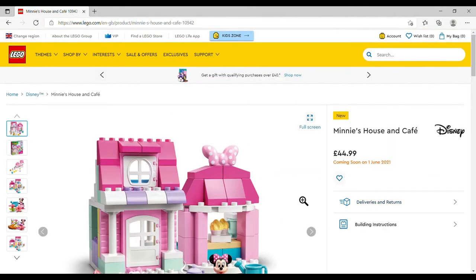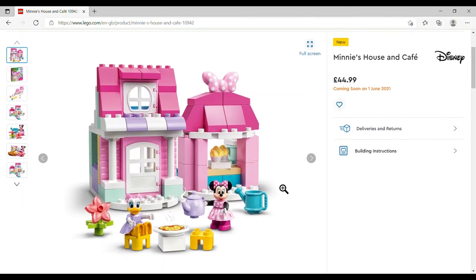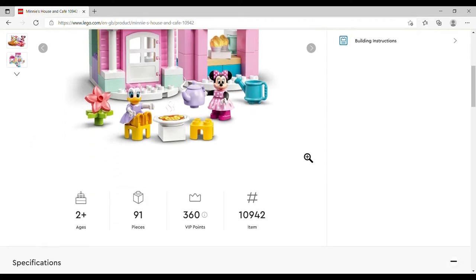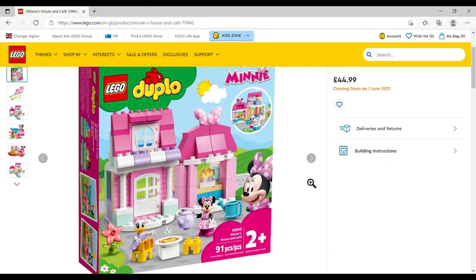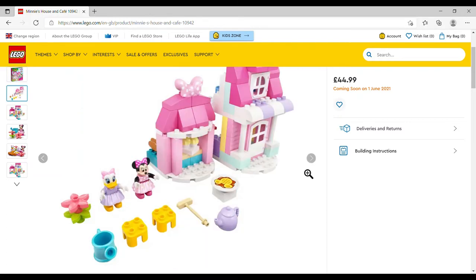Straight onto my want list: Minnie's House and Café, set number 10942, 91 pieces — I'm guessing it's a four-plus and it's actually a DUPLO set, which is even better. I really don't care, it's just super cute. You get the little house with a teapot, table, and just the Minnie and Daisy figures. There's an ice cream shop as well and I'm wondering if it'll have the same figures.